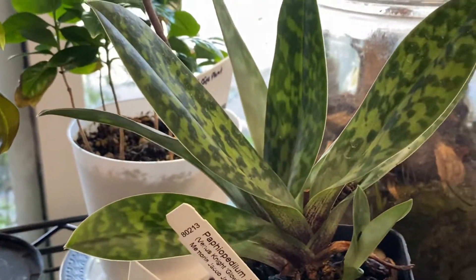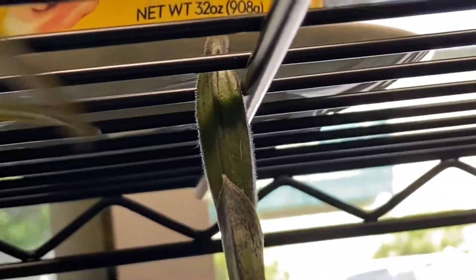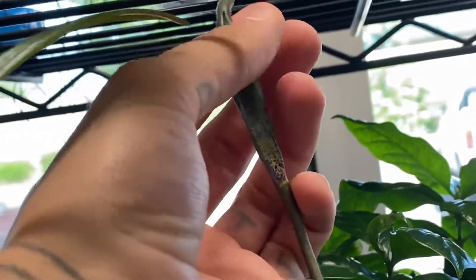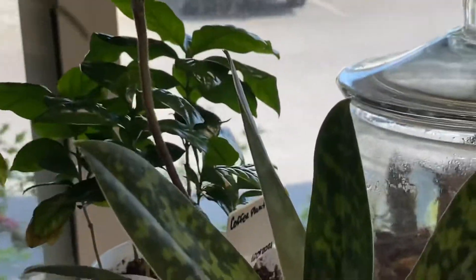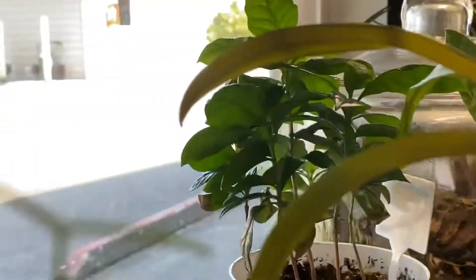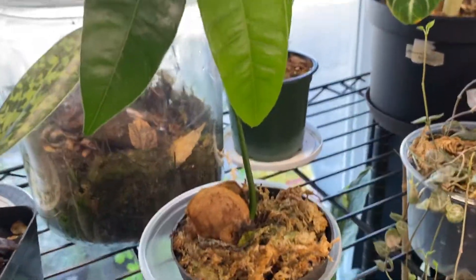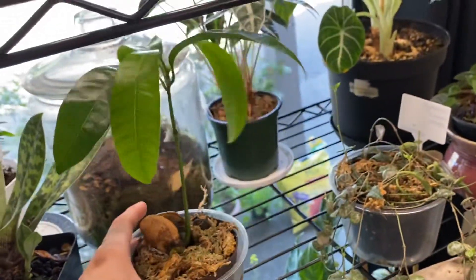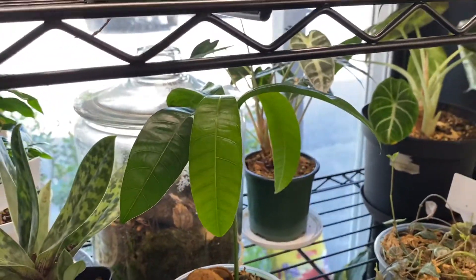My paphiopedilum jacob's night, and it has a fruit on it because I pollinated that flower — so it's got a fuzzy little fruit, which is sick. And then we've got a coffee plant back there, and then my mango tree that I also grew from a seed, which I'm super stoked about.